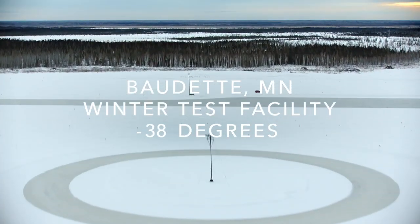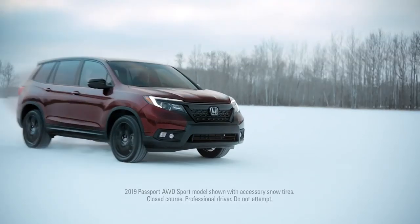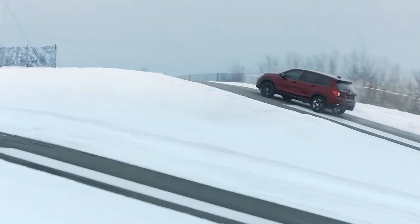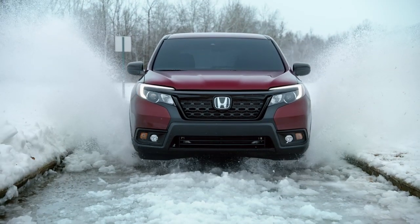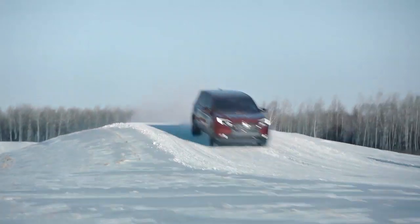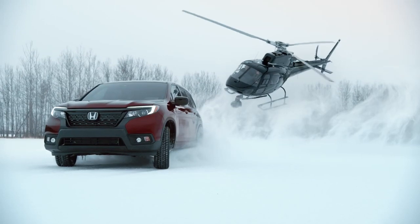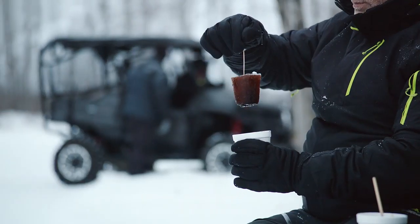This is Baudette, Minnesota, where we've come to find out what the Honda Passport is made of — by testing it in the harshest winter conditions imaginable. Pushing the available all-wheel drive and intelligent traction management to the limit. One grueling course after another. You wouldn't want to face any of this. So we did it for you.